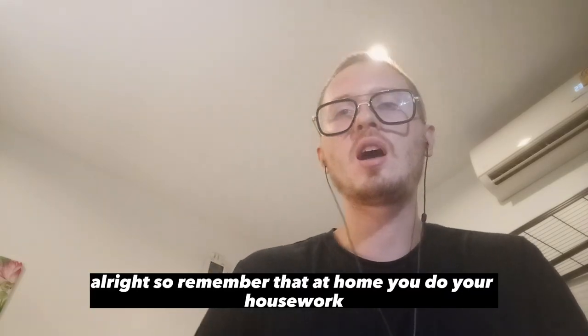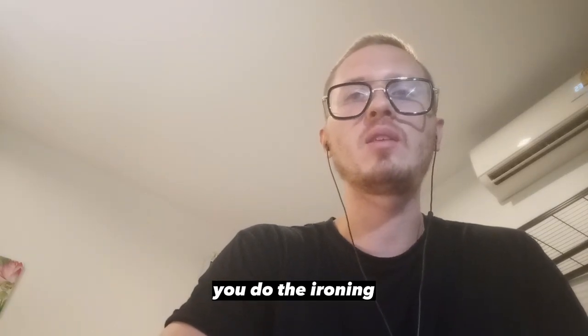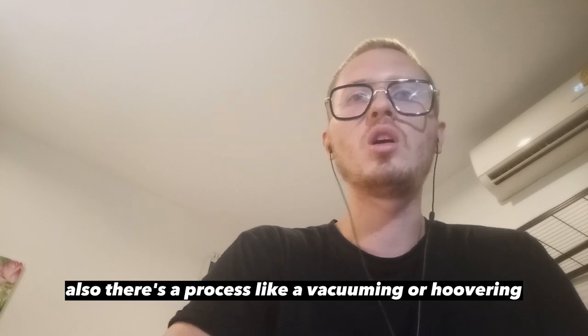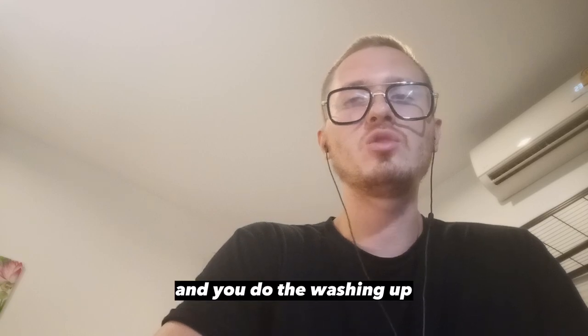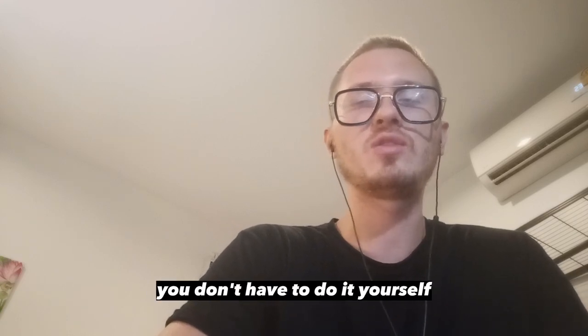Remember that at home you do your housework: you clean the house, you do the ironing. There is also a process called vacuuming or hoovering. And you do the washing up, or if you have a dishwasher you don't have to do it yourself — you get it done.